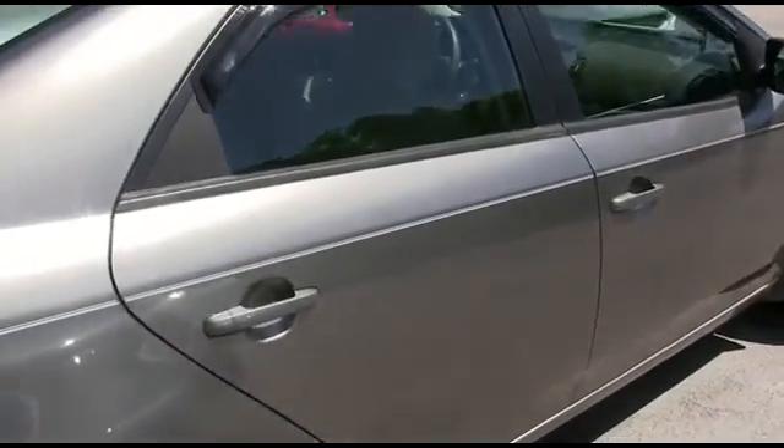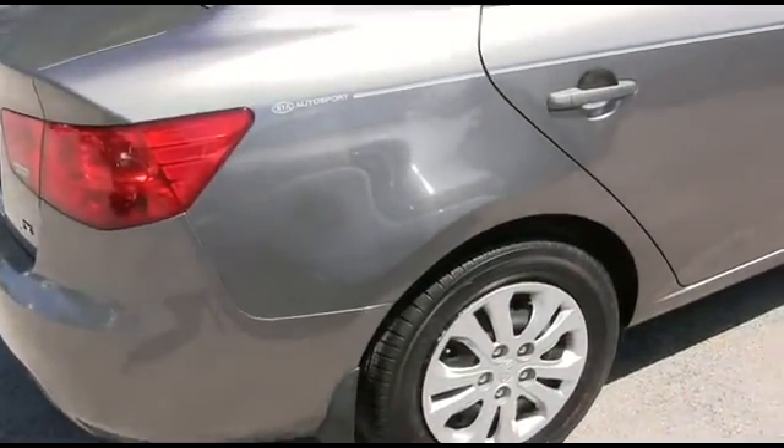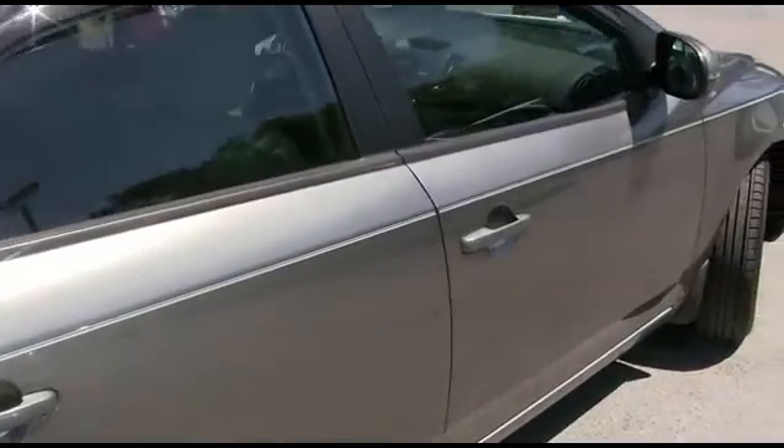Super clean Carfax, local trade-in, Carfax one owner — somebody ring the bell! This Kia is sweet.